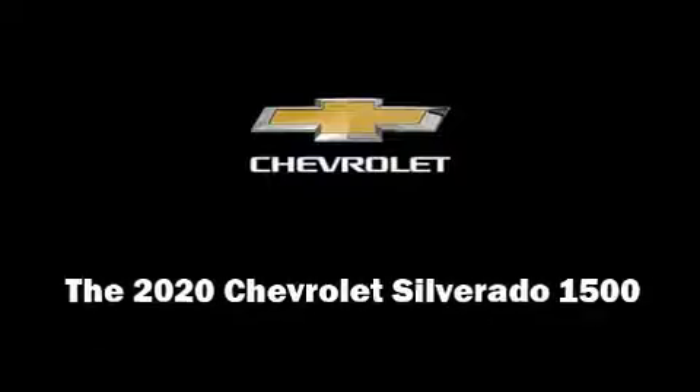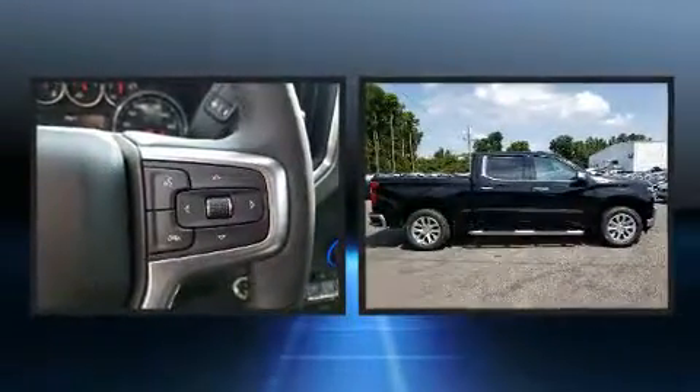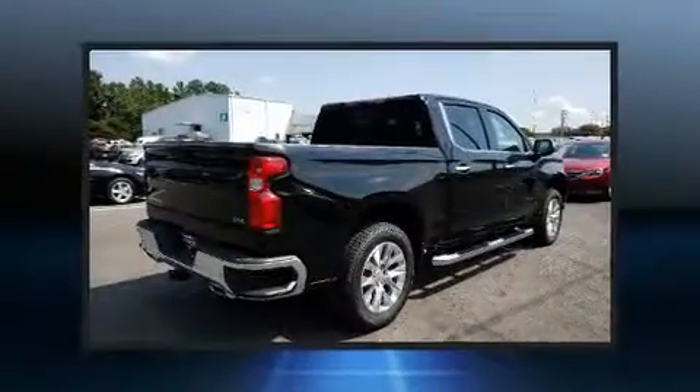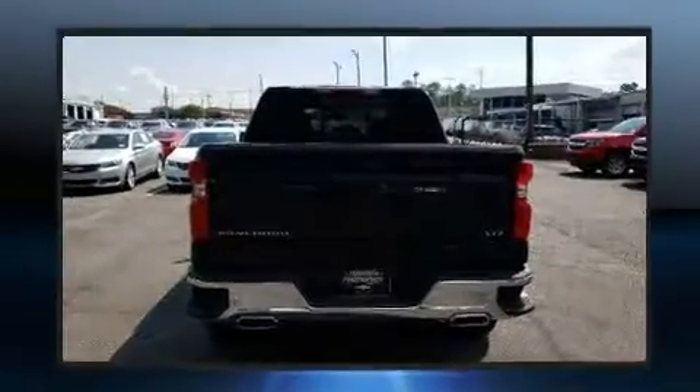Introducing the 2020 Chevrolet Silverado 1500. This four-door, five-passenger truck offers the latest in technological innovation and style. It features four-wheel drive capabilities, a durable automatic transmission, and a powerful eight-cylinder engine.